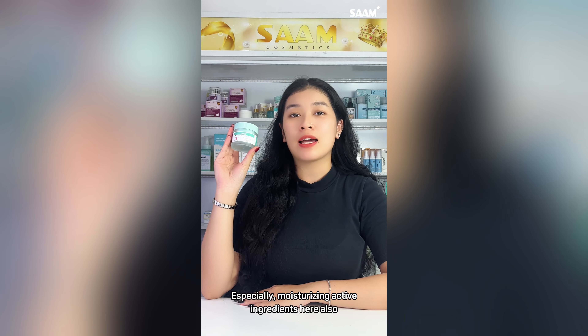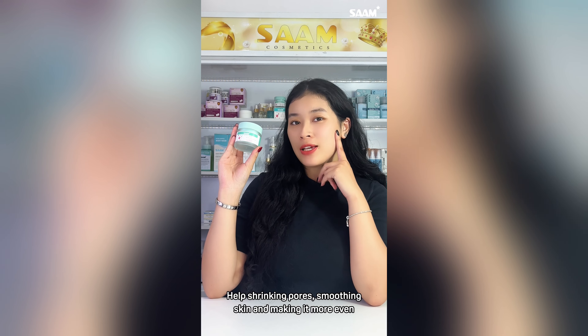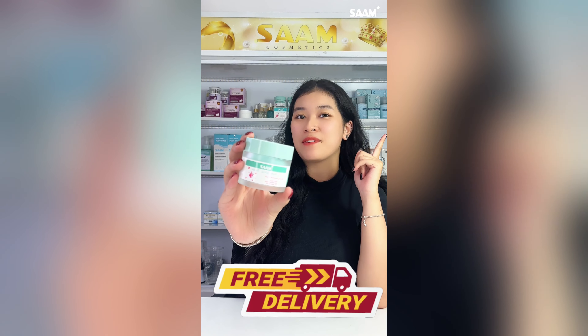Especially, moisturizing active ingredients here also help shrink pores, smoother your skin, and make it more even. By today, you get 50% discount and free delivery.